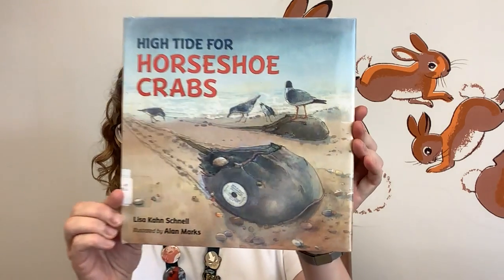Hello friends! My name is Cindy and I am one of the Children's Librarians at Portland Public Library in Portland, Maine. And today we're going to read High Tide for Horseshoe Crabs by Lisa Kahn Schnell and illustrated by Alan Marks.